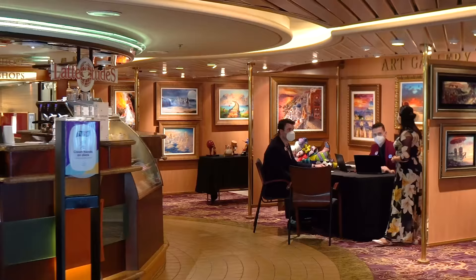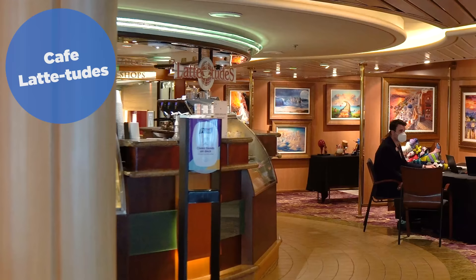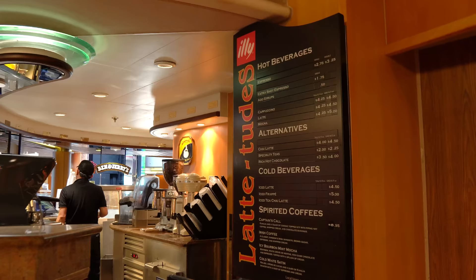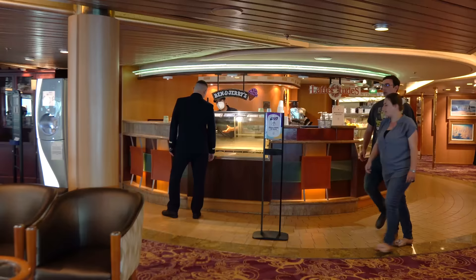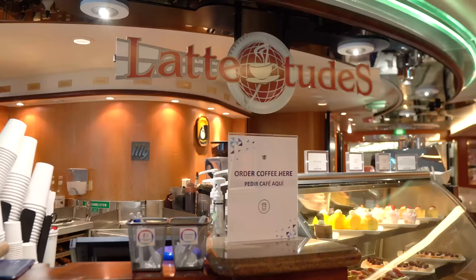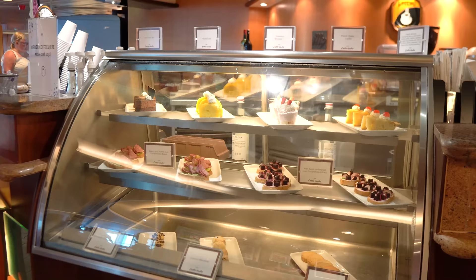Number ten is Cafe Latitudes — the version of Cafe Promenade found on older ships like the Radiance-class or Vision-class. The reason it's so far down, even though it's very similar to Cafe Promenade, is that the food selection is not as good. Every time I'm on a Brilliance of the Seas or a Serenade of the Seas and I look at the food selection and the little snacks they have there, it always looks way less compelling than the Cafe Promenade selections. I don't have empirical data to back this up, but the food feels like a step down, and that's why it came all the way down to number ten.